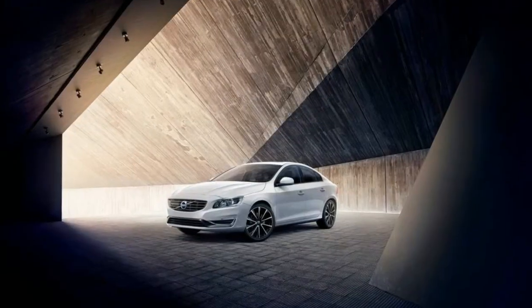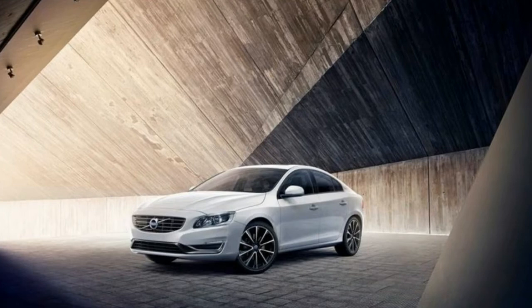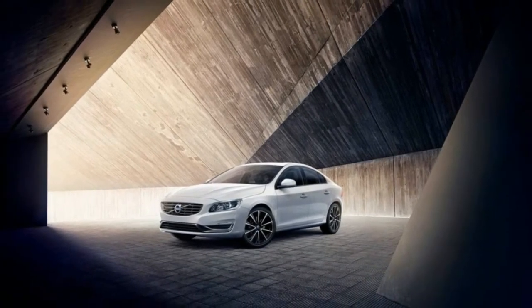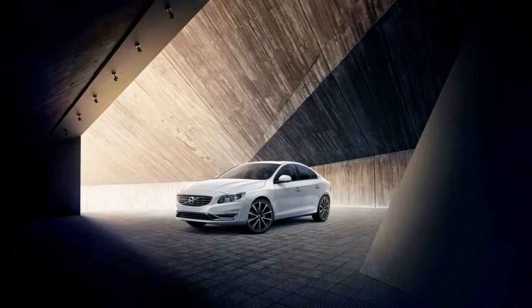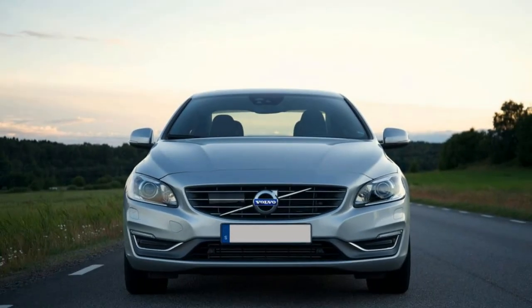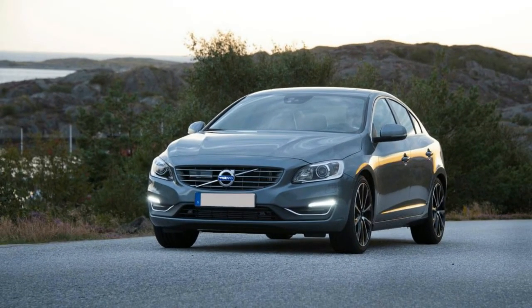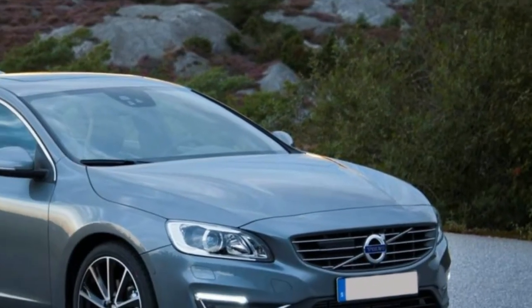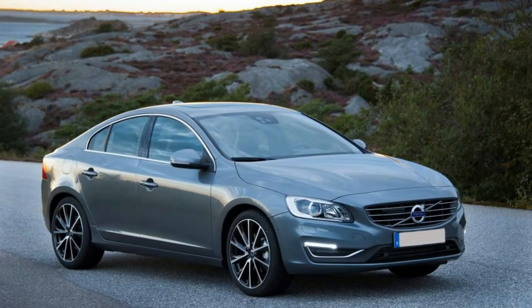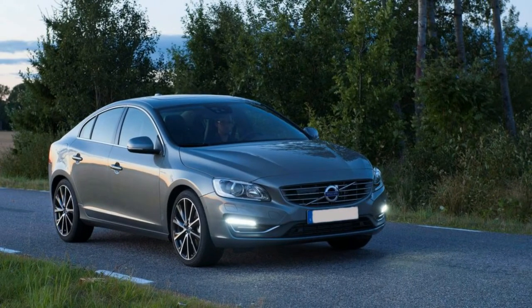On sale now. Base price: $39,945. As-tested price: $47,715. Powertrain: 2.0-liter turbocharged inline-4, AWD, 8-speed automatic. Output: 240 horsepower at 5,500 RPM, 258 lb-ft of torque at 1,500–4,800 RPM. Curb weight: 3,823 pounds. Fuel efficiency: 22/33/26 mpg EPA city/highway/combined.